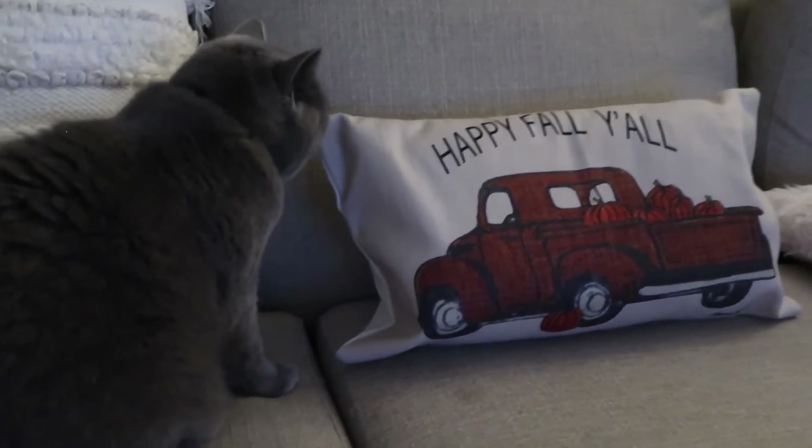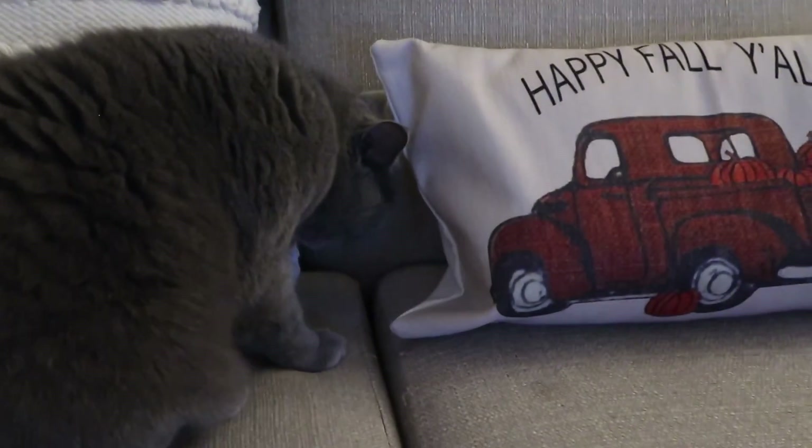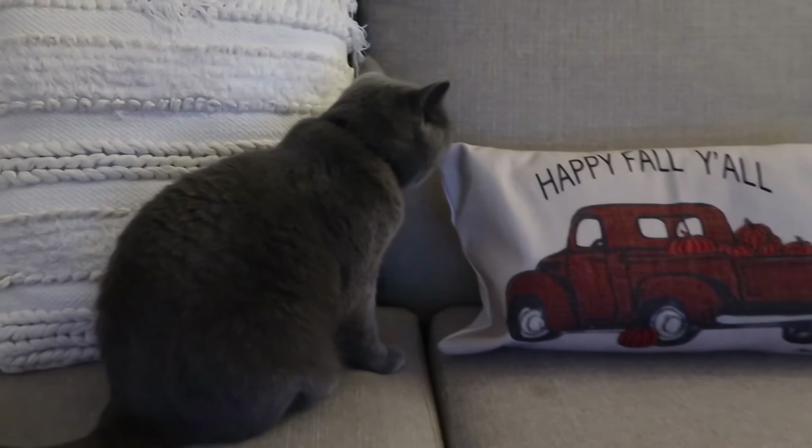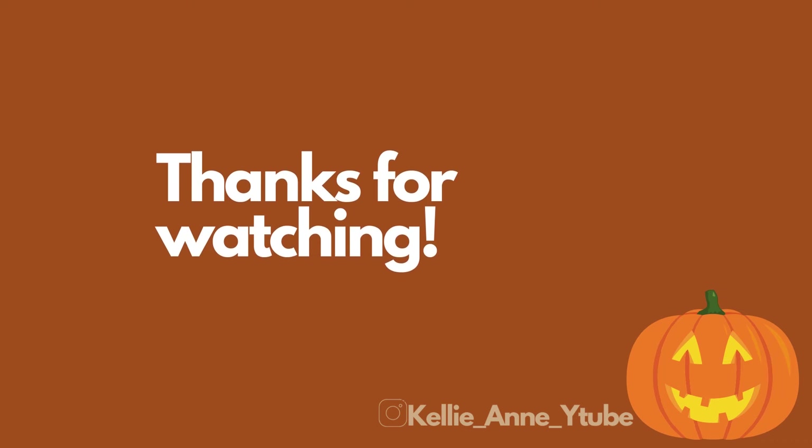It's such a Hobby Lobby thing to have — not that I've ever been, but I've watched a million hauls from Hobby Lobby. Ross was playing with Tiki behind the cushion and she was very confused — she gets very confused anyway. Thanks for watching, see you soon, bye!